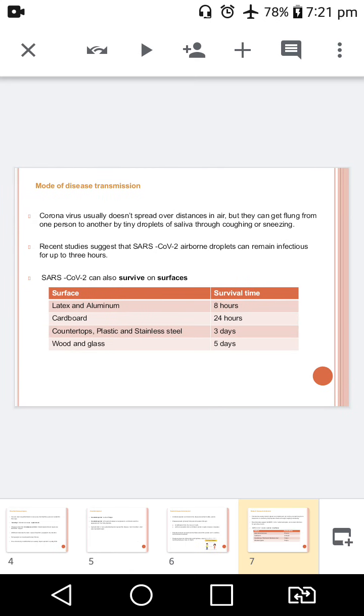It is important to wash our hands regularly with soap and water or clean with alcohol-based hand rub. Recent studies suggest that SARS-CoV-2 airborne droplets can remain infectious for up to 3 hours. They can also survive on various surfaces: up to 8 hours on latex and aluminum, up to 24 hours on cardboard, up to 3 days on countertops, plastic and stainless steel, and up to 5 days on wood and glass. Make sure to clean frequently touched surfaces like phones, keyboards, door handles and toilet seats with alcohol-based cleaning wipes.